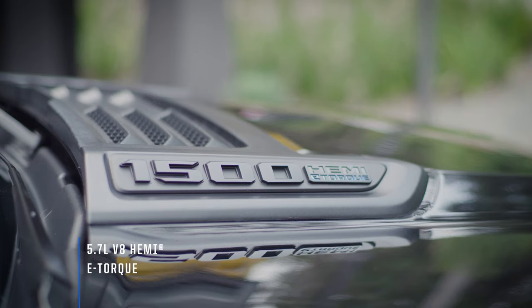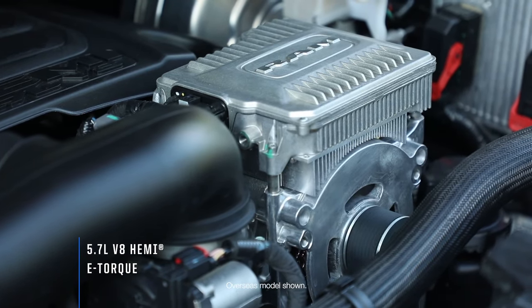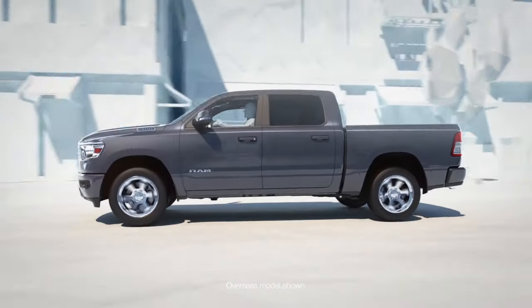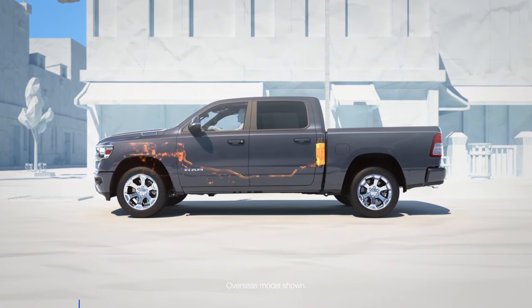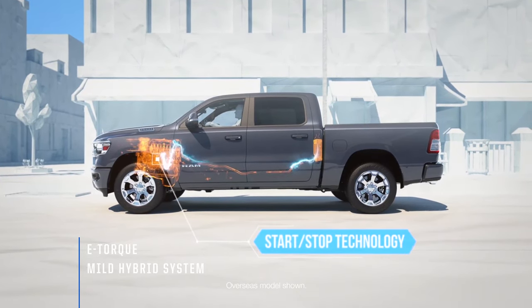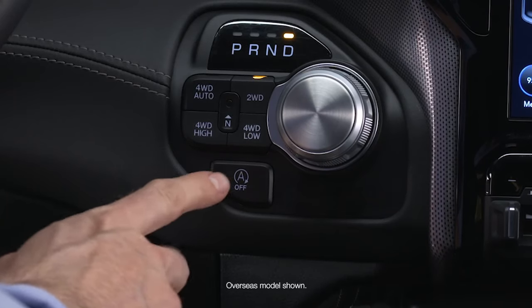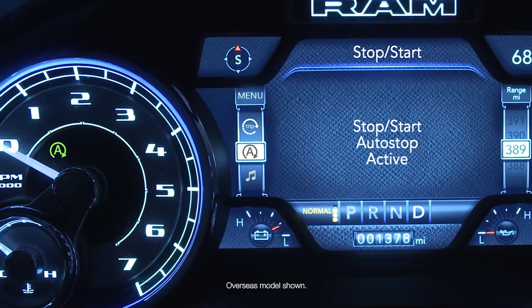The famed 5.7-litre V8 Hemi gives you 291 kilowatts of grunt through a silky smooth 8-speed transmission. The engine features fuel-saver technology, as well as an e-torque mild hybrid system. The benefits of this are numerous, including longer 4-cylinder operation whilst in MDS cylinder deactivation mode and a more refined stop-start capability.